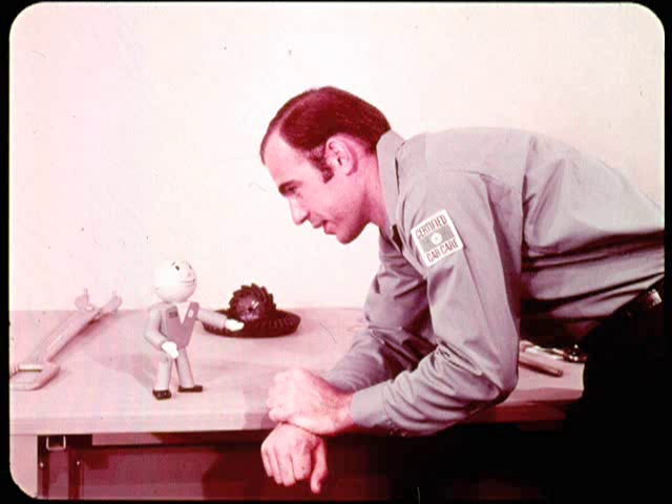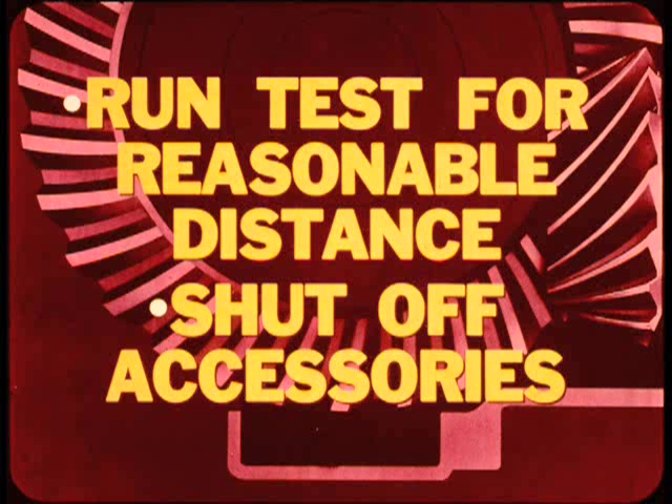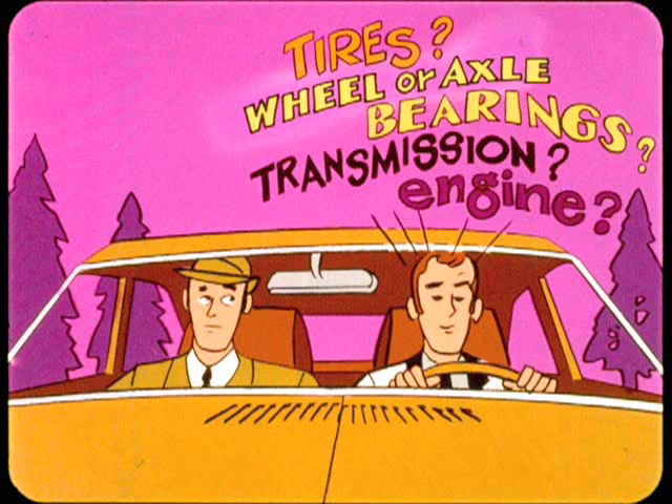A road test is the best way to diagnose axle noise jobs before and after you've worked on them. Try to get the customer to ride along and identify the noise so you can aim your diagnosis in the right direction. When road testing, remember that axle noise is usually loudest when the lube is warmed up, so run the test for a reasonable distance. Also, be sure to shut off all accessories so you won't mistake blower sounds for gear noises. When you know what the noise sounds like, you'll then have to decide whether it's an axle sound or something else.